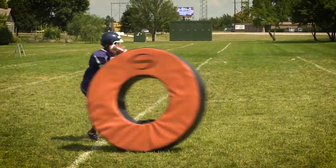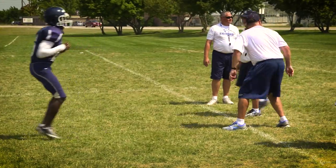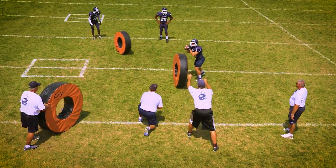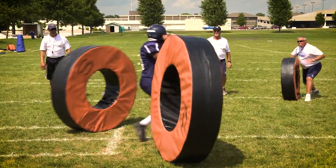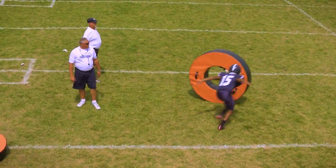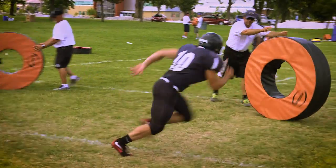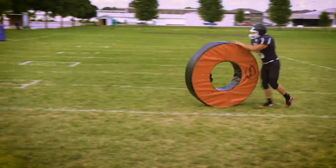The Hader Tackle Ring is designed to be used in a variety of drills to help build champions. Replicate stunting defensive linemen to improve quarterback agility. Block holes in the line to force running backs to make decisions. Shuck off one ring and tackle the second, or place a ball in one ring and force defenders to tackle the right ring while shucking off blocks.